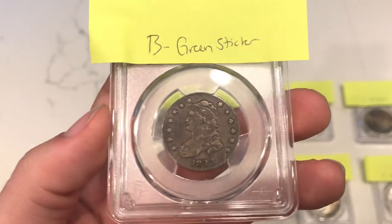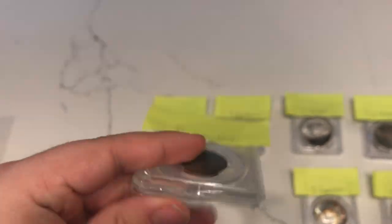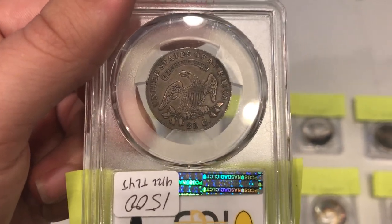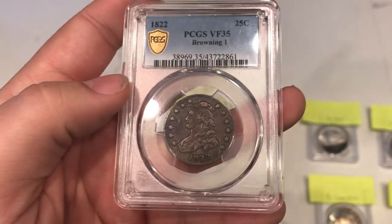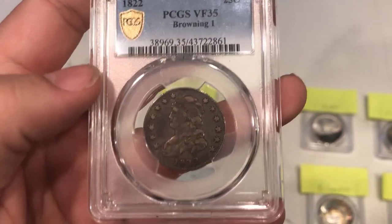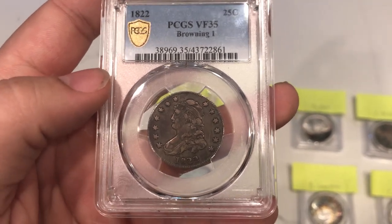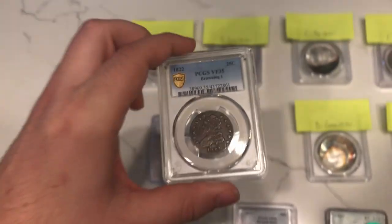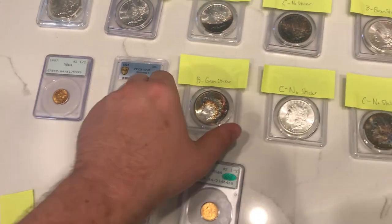Up next is the 1822 Cap Bust Quarter graded VF35 by PCGS. I thought this one was a green sticker just because of the originality of the coin. There might be a little bit of cleaning on the reverse — which was our main guess when we first sent it in — but I thought this one was a green sticker for sure. So it didn't green sticker. They are very exact in what they want for CAC stickers, and this one just doesn't meet the parameters. A lot of great coins never receive CAC stickers — that's just the name of the game. Still a beautiful coin overall.